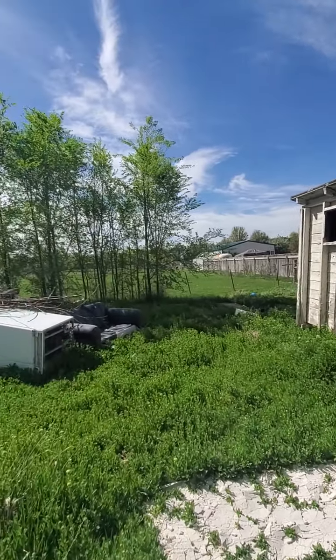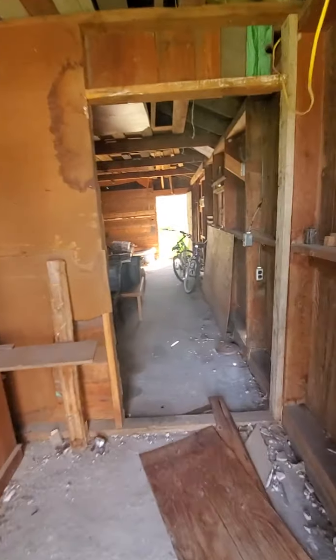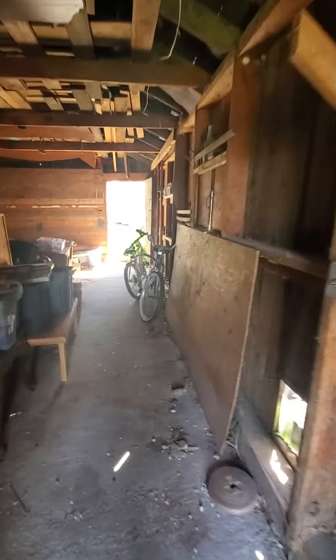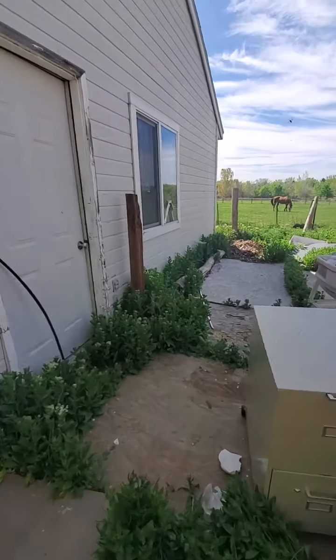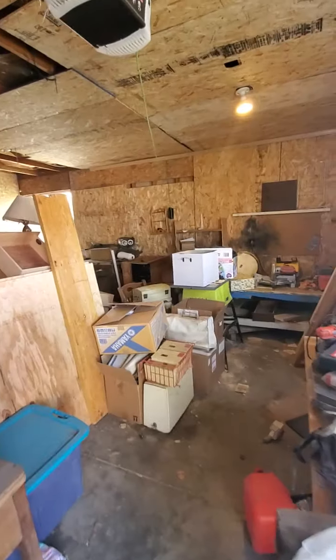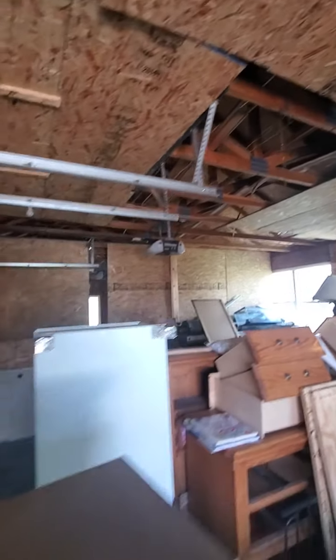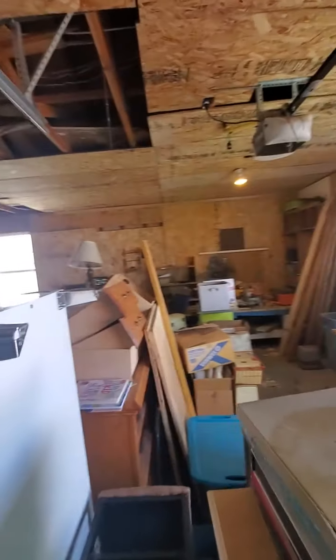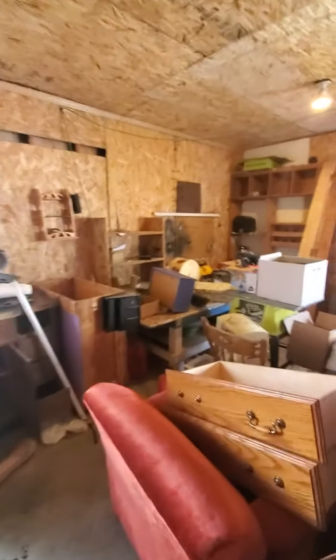There's a bunch of space up here too. Up to that wooden fence you can see over there looks like it's all part of the lot — it's fenced off. You've got two outbuildings here: this big four-car garage, which looks like it's in relatively good shape, and then there's an old outbuilding that does not look like it's in very good shape.